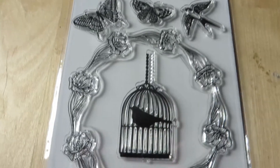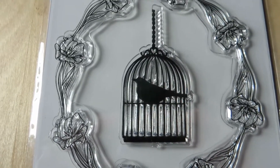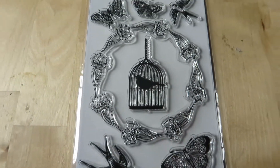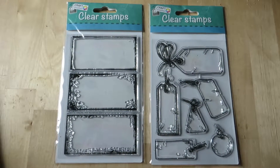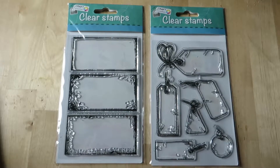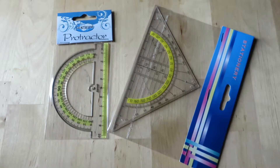They are so pretty and I can't wait to use them. I fell in love with that flower circle and the bird cage. There are a lot of these stamps that would be perfect for penpals — like for the letters.